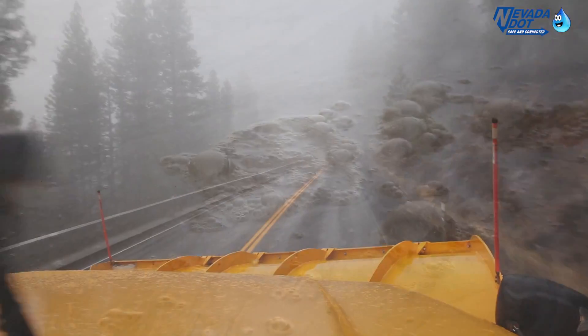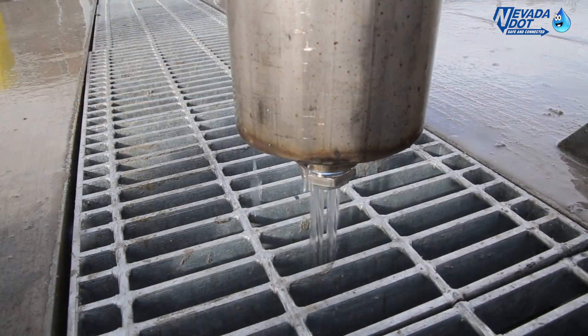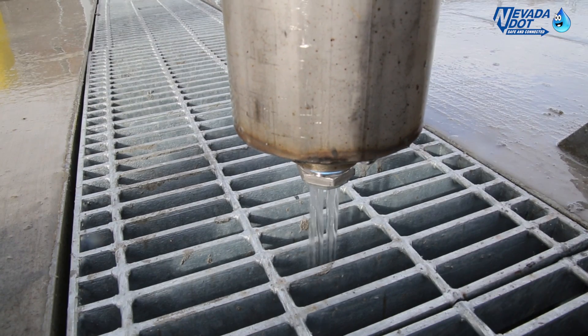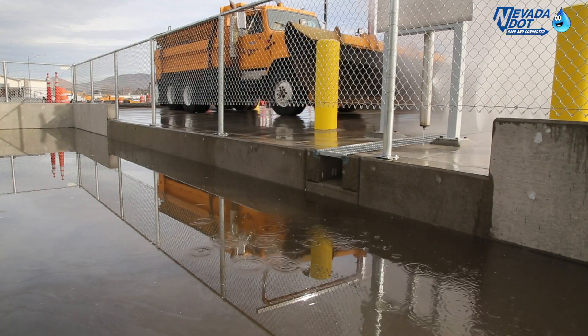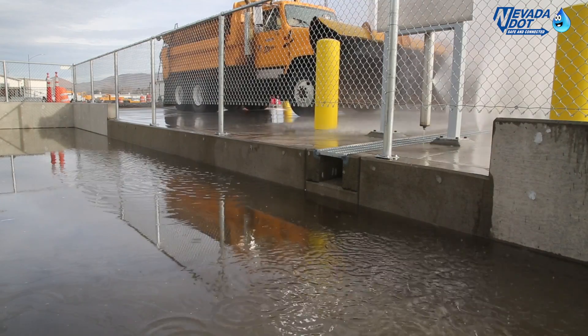When these dirty trucks are washed, potential pollutants coming off of the vehicles need to be addressed. So NDOT contracted Stantec Engineering to design and build a wash station to meet the needs of NDOT staff and fulfill treatment and stormwater protection source components.